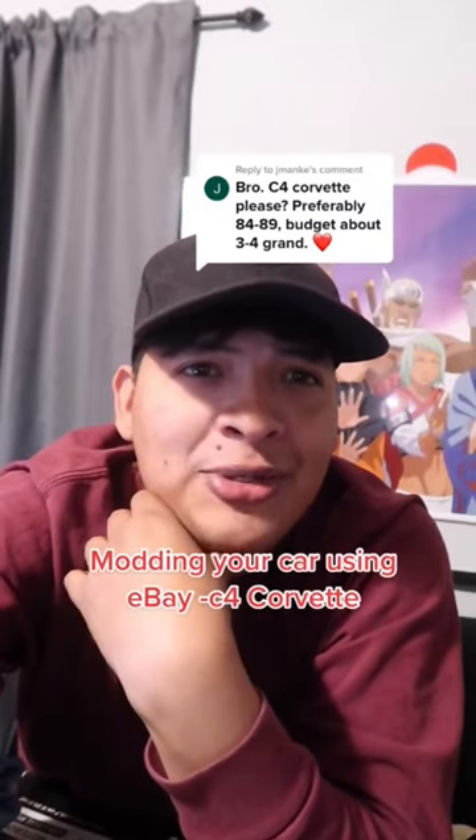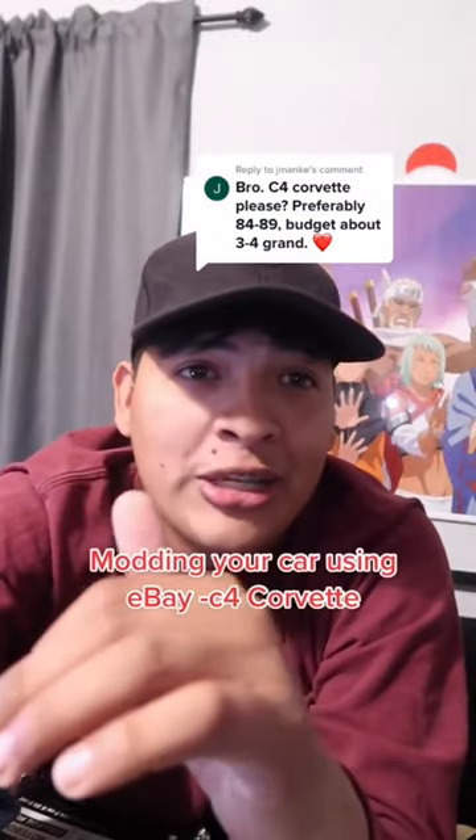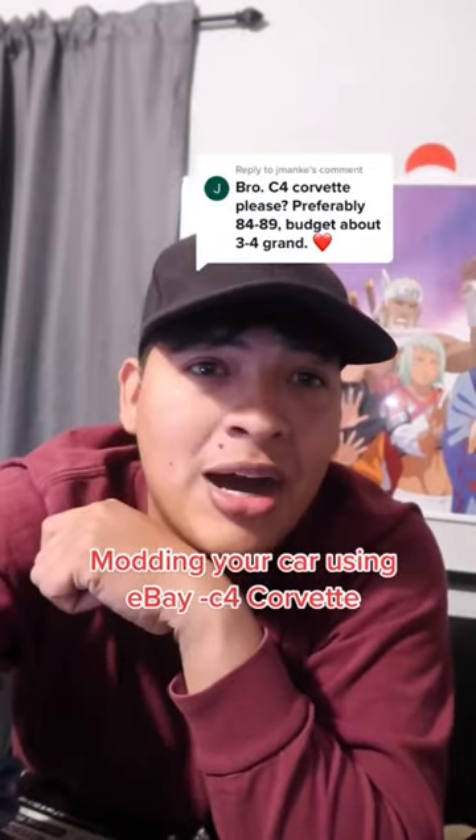C4 Corvette — can we mod it using eBay? Yes we can. Super slept on car, incredible looking car. These cars are very slept on and eventually I do want to own one myself, but this is about modding your C4 Corvette using eBay.